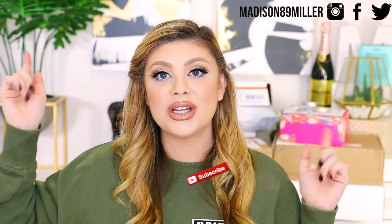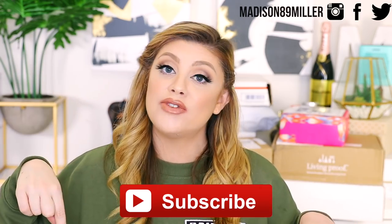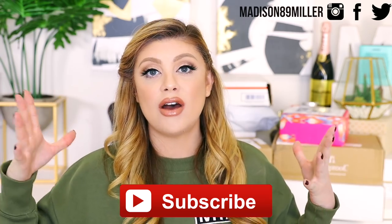Hey everyone, happy Saturday! We're doing part two of the PR unboxing. I have a few packages behind me. Make sure to click that subscribe button if you want to stick around for any reviews of these products, and give this video a thumbs up if you love seeing all the new makeup launches. Let's go ahead and get into the unboxing.